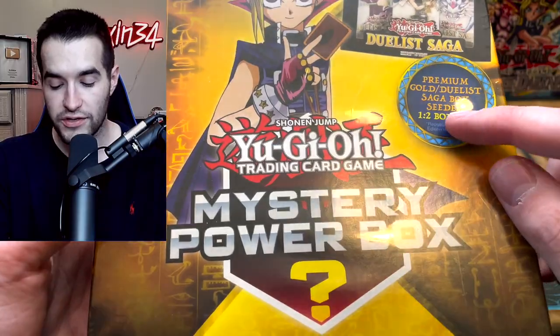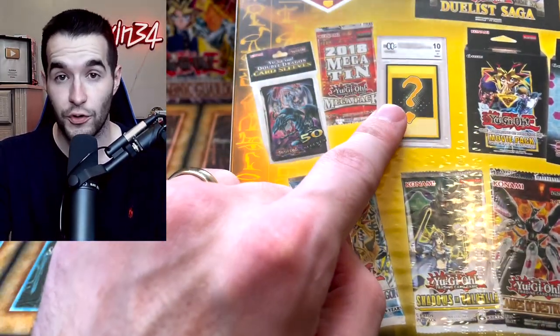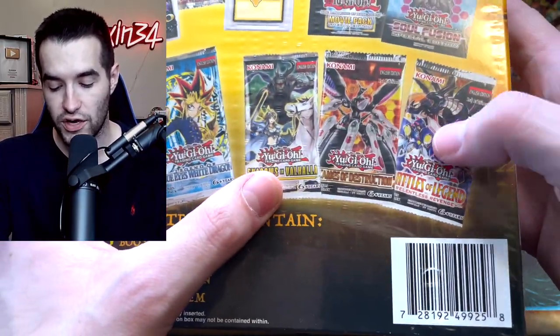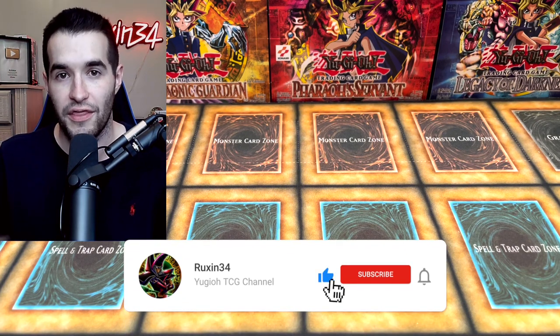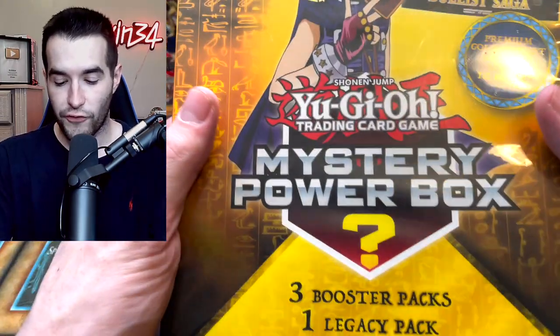Today we're opening more Walmart mystery power boxes. These are different - they're yellow and have potential premium gold or gold series, one in every two boxes. On the back there are cool things like the Dual Saga movie pack, Soul Fusion special edition, a graded card, 2018 Megaton packs, cool sleeves, Blue Eyes pack, Shadow and Valhalla, Flames of Destruction, Battles of Legend, and Relentless Revenge. We've got two boxes. First, a giveaway: three epic super rares from Duelist Pack Yugi. Like the video, subscribe, and let me know what you think about this mystery box compared to the previous two we've opened.